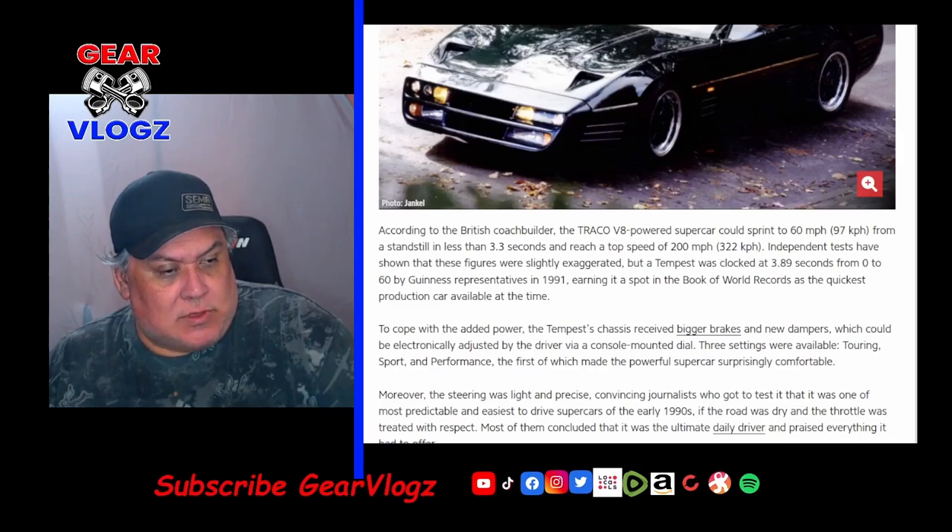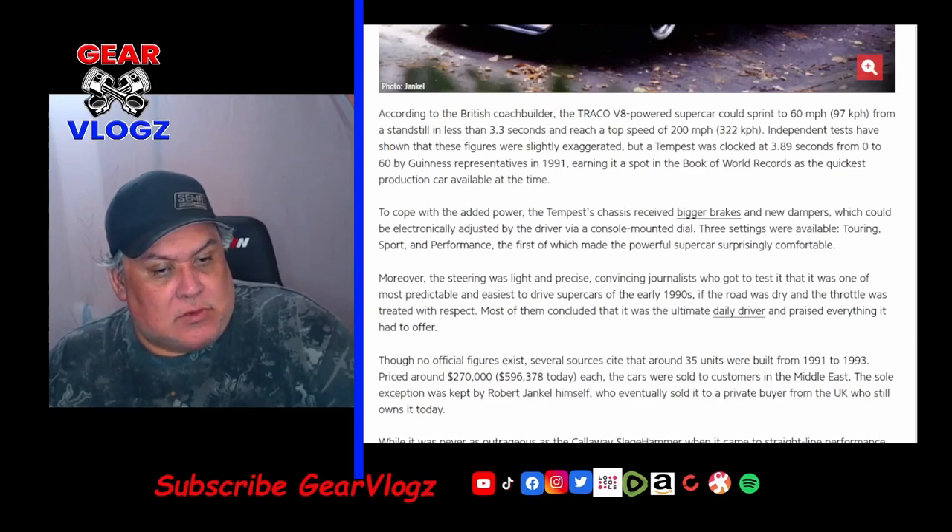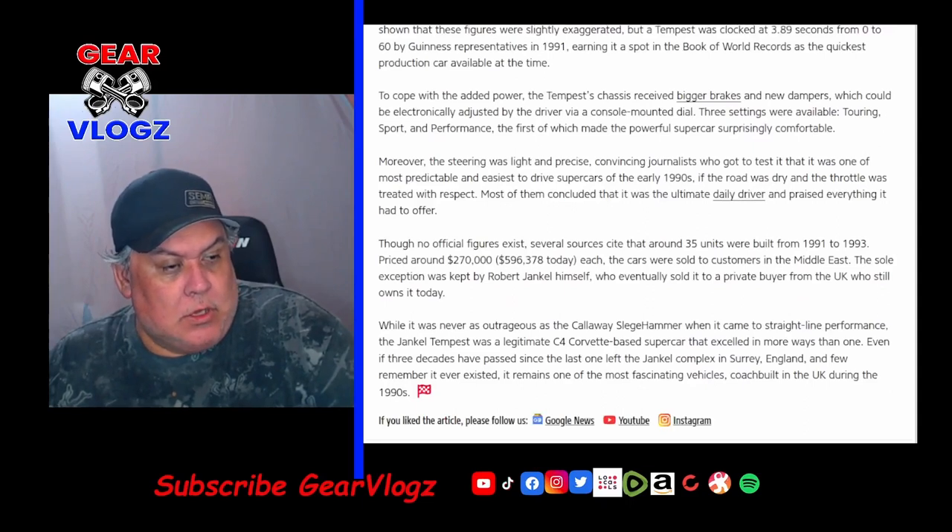If the roads were dry and the throttle was treated with respect, most journalists concluded it was the ultimate daily driver, praising everything it had to offer. Though no official figures exist, several sources cite that around 35 units were built from 1991 to 1993, priced around $270,000 — or $596,000 today. Each of the cars was sold to customers in the Middle East; the sole exception was kept by Robert Jenkel himself, who eventually sold it to a private UK buyer who still owns it today. While never as outrageous as the Callaway Sledgehammer, the Jenkel Tempest was a legitimate C4-based supercar that excelled in more ways than one.